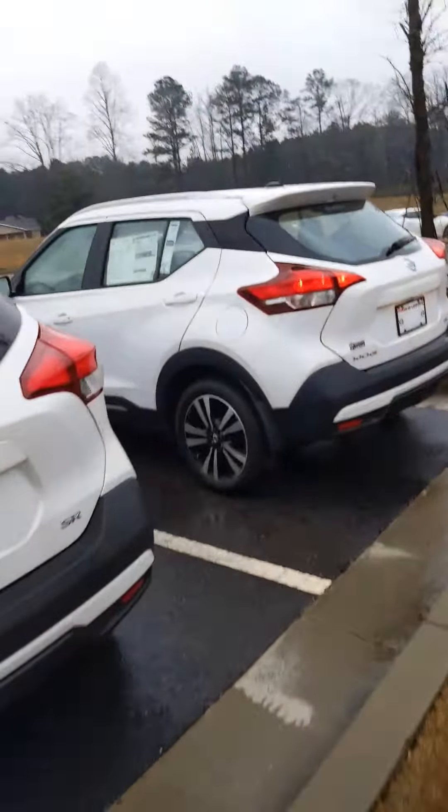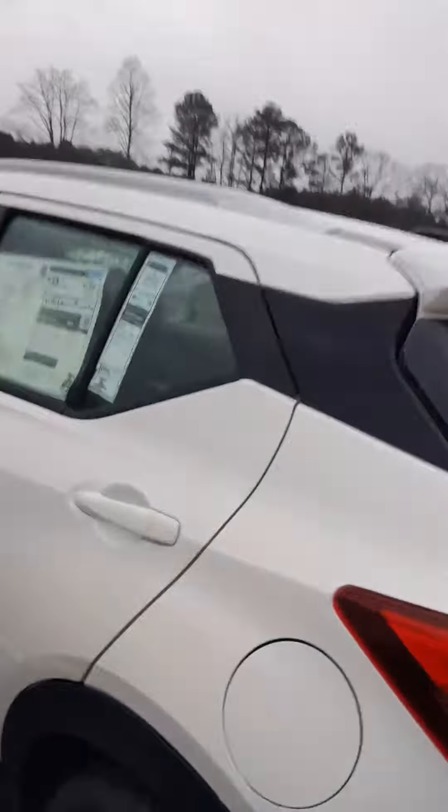Hey, David Hamby here from Nissan of LaGrange, and right here I have your 2019 Nissan Kicks.